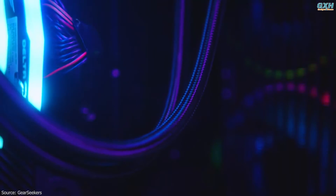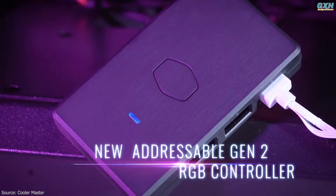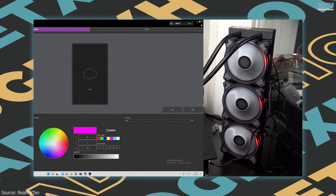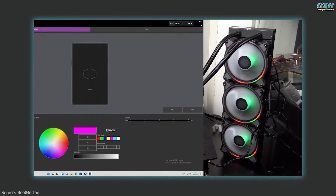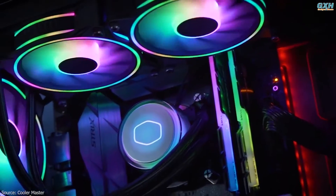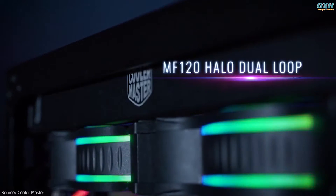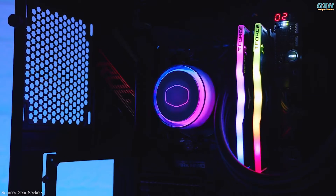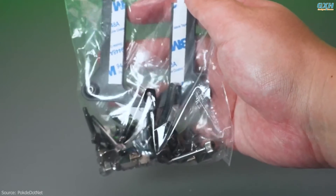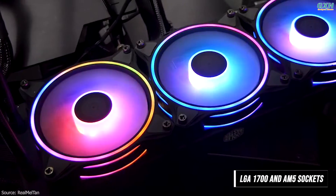Cooler Master's MasterPlus software can be used to customize the LEDs on the cooler, allowing you to alter the effect, brightness, and more. The included ARGB Gen 2 controller works with MasterPlus software to customize each individual LED in color, effect, and brightness from an intuitive interface. Equipped with MasterFan MF120 Halo fan lighting, the ML360 ensures maximum reliability with a third-generation dual chamber pump. All necessary brackets and screws for LGA 1700 and AM5 sockets are included in the package.